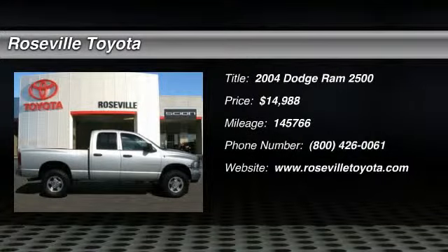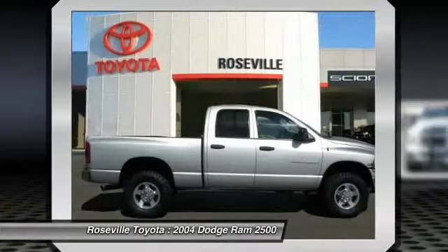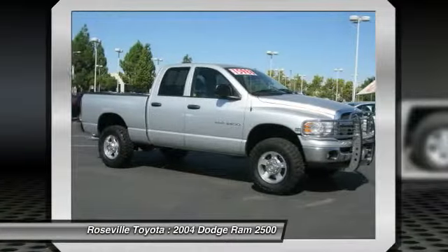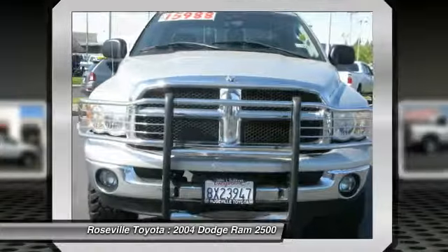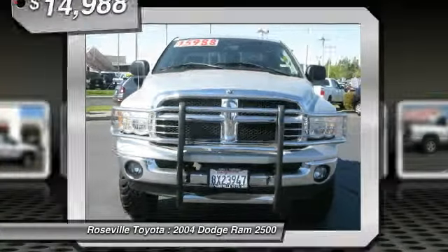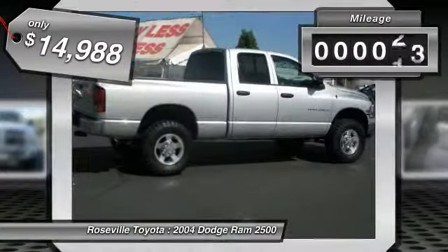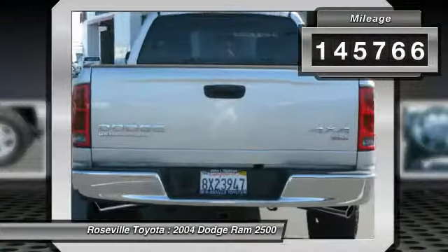The 2004 Dodge Ram Pickup 2500. The Ram 2500 is built with sturdy hydroformed frames and capable four-wheel drive options to handle the toughest job site terrain while maintaining a smooth ride, and is priced below $15,000. This vehicle has less than 150,000 miles.